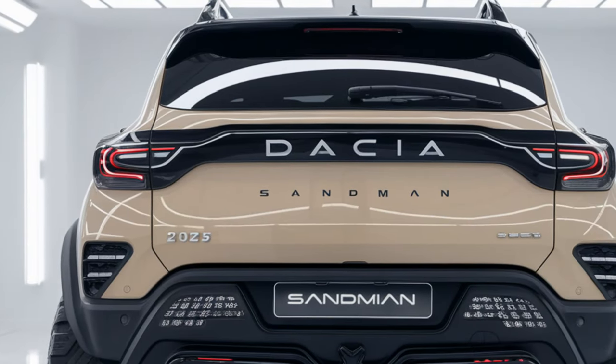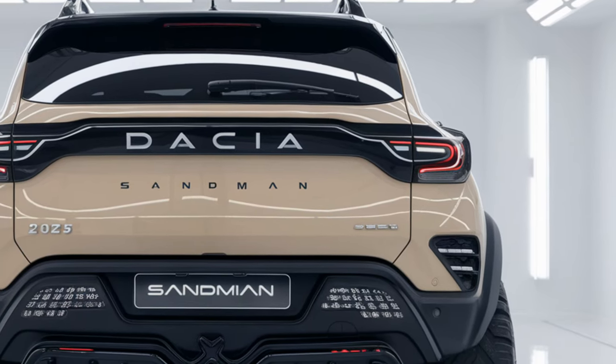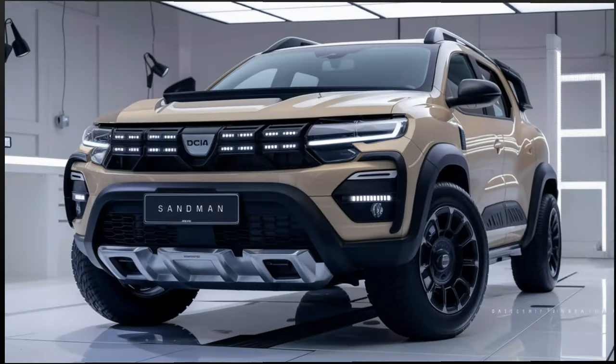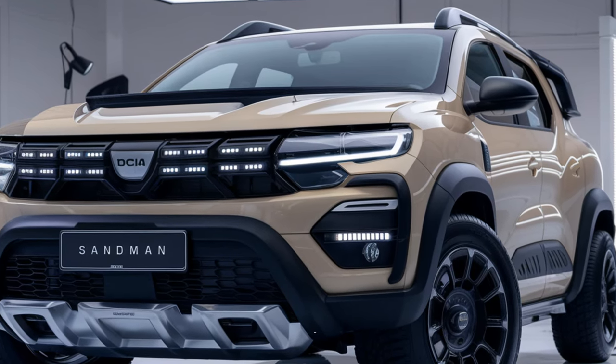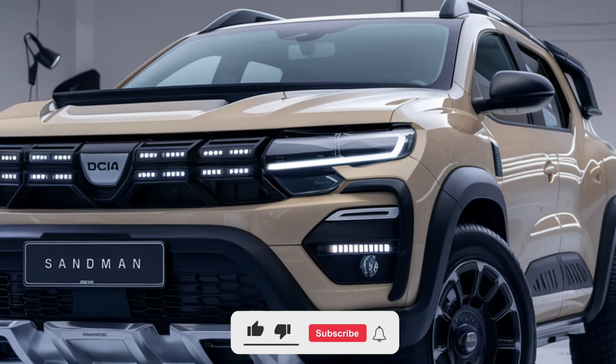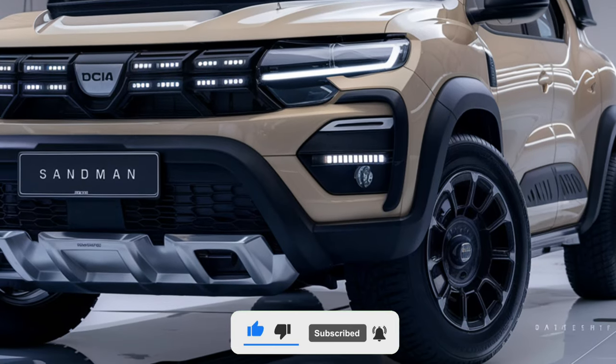First impressions? The Sandman has a rugged, modern look that feels more premium than you'd expect from Dacia. It has that sturdy off-road vibe thanks to its bold grille, sleek LED headlights, and sharp lines that give it a muscular stance. Dacia's aiming to appeal to adventure lovers on a budget, and it really shows here.